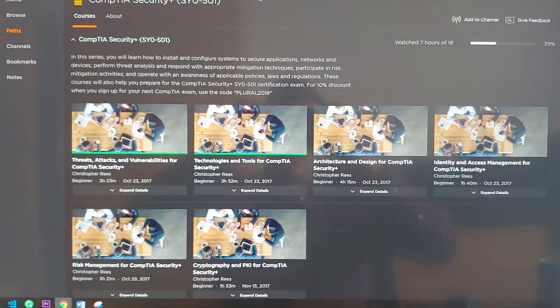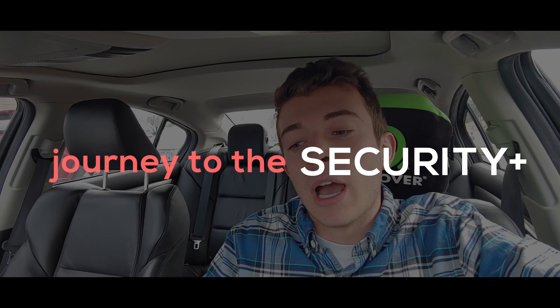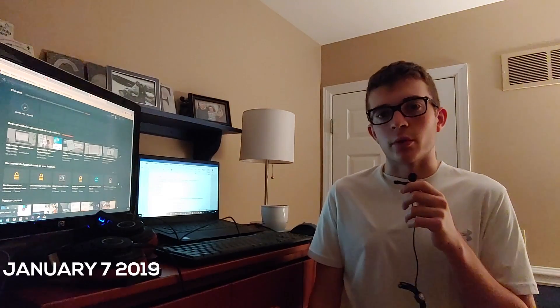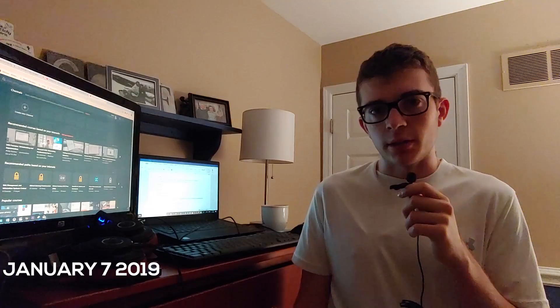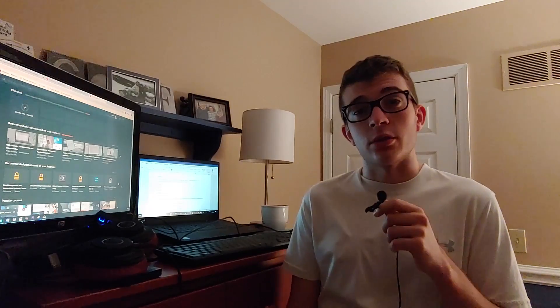My 5:30 a.m. wake-ups are hard. Let's get started. Today is January 7th, 2019. The plan is to get this certification in March, and the biggest goal within this video is for you to understand the process and the journey of getting a security certification.